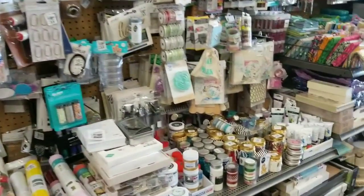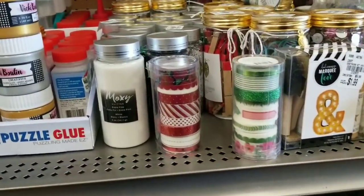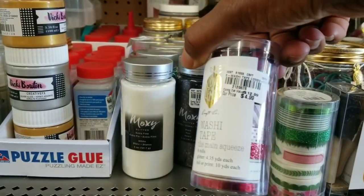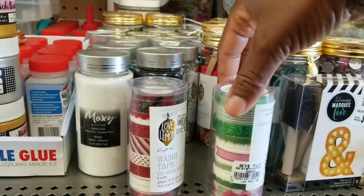Let's continue. It's more washy down here. I think I've seen this one before, it's $4.99. I don't know, yeah, I think I've seen this one too, $4.99 as well.